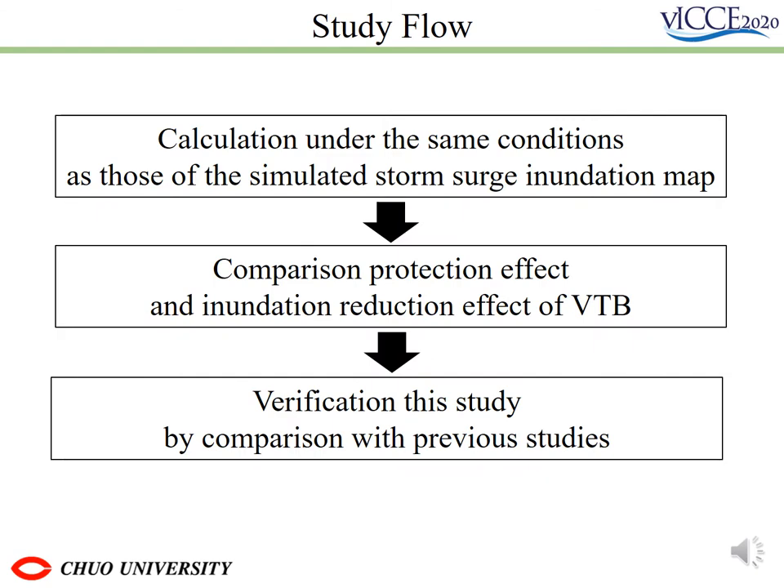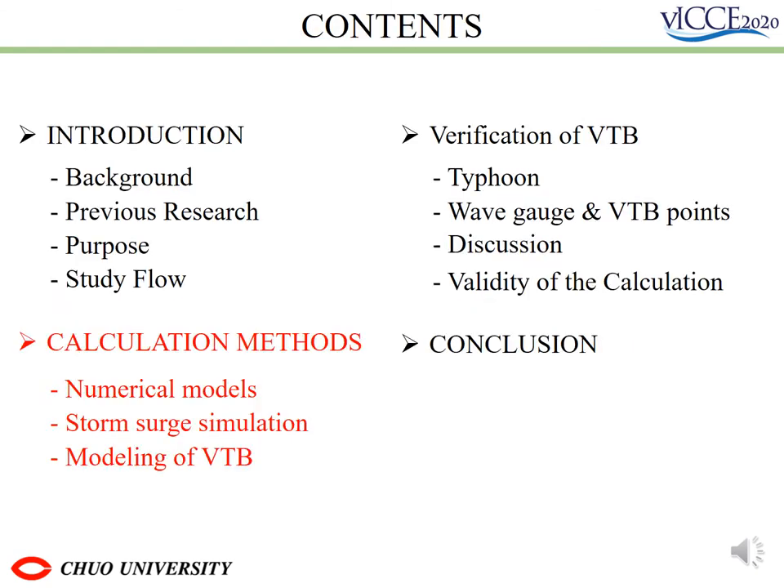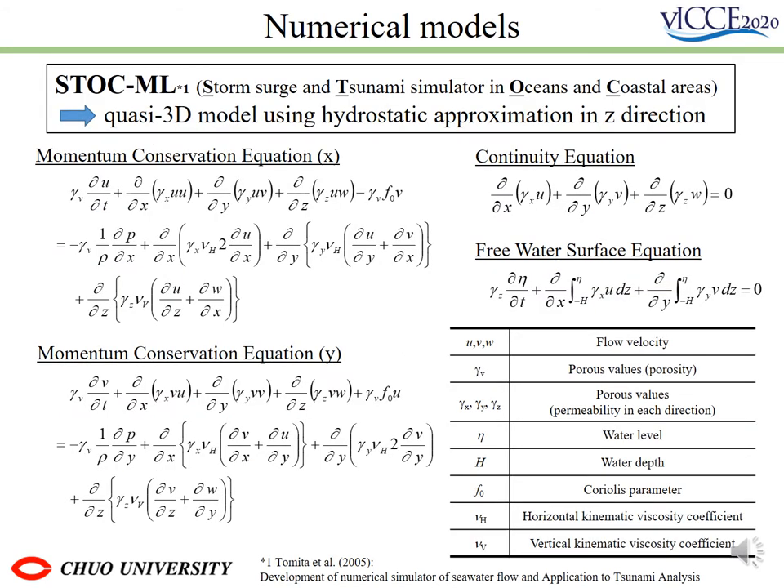The study flow is shown here. I'd like to talk about calculation methods. In this study, we used the storm surge and tsunami simulator in ocean and coastal areas, which is called STOC. This model is based on multi-layer non-linear shallow water long-wave equations.